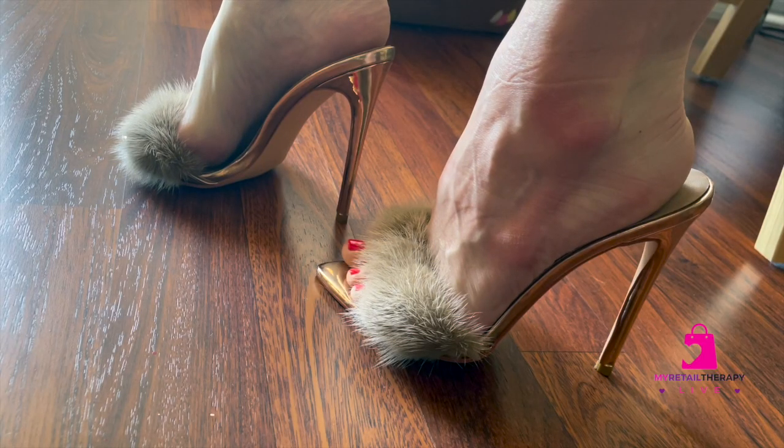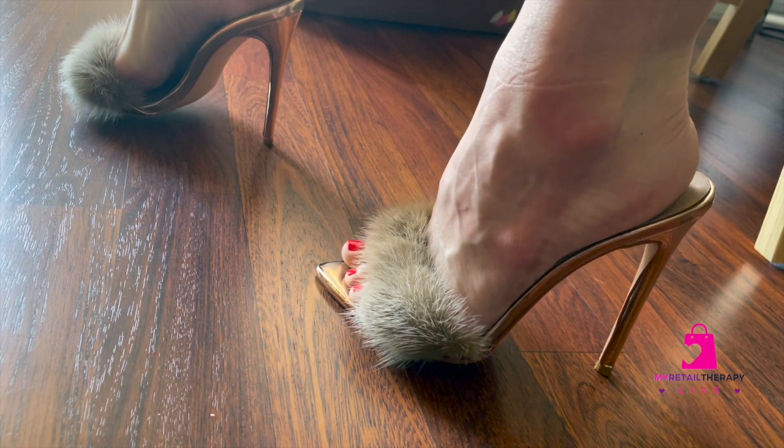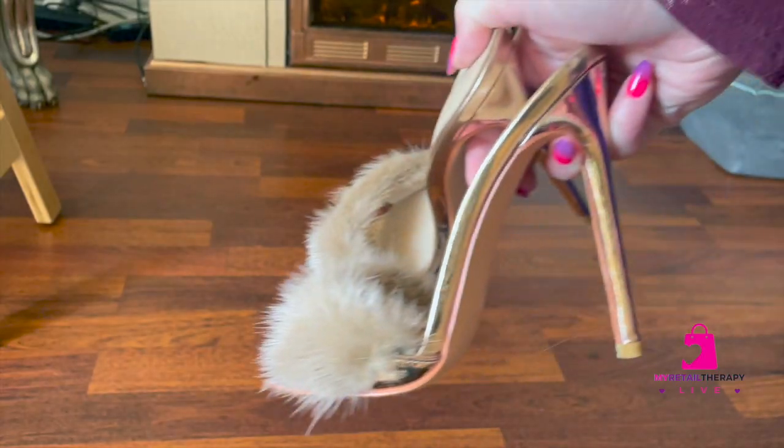I wear a seven and a half to an eight, and these were a size eight — they fit pretty true to size for me. They are a better fit if you have really high arches, because the pitch of the shoe is so high.